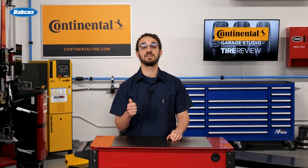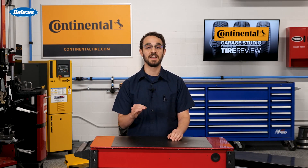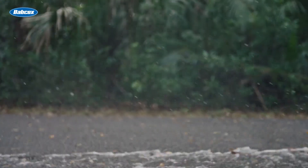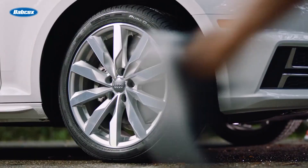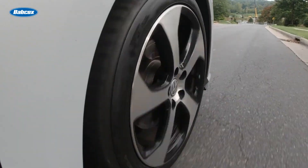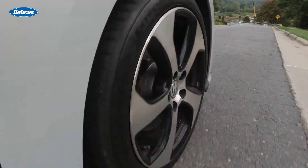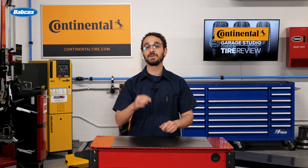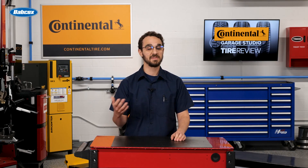The correct tire size is essential for maintaining the integrity and functionality of the AWD system. These vehicles rely on all four tires working in unison to ensure proper distribution of power and traction. When the tires are of the correct size, they rotate at the same speed.